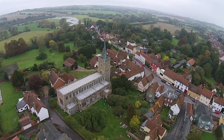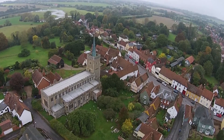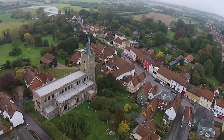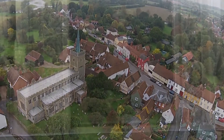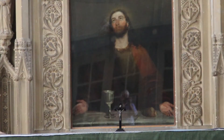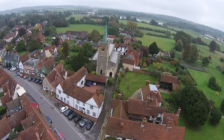The third of John Constable's religious paintings, Christ Blessing the Elements, is here in the church of St James in the parish of Nayland with Wiston. It was commissioned in 1809 by his aunt, who lived in the village, and it's the only one of his three altarpieces that remains in the place for which it was originally painted.